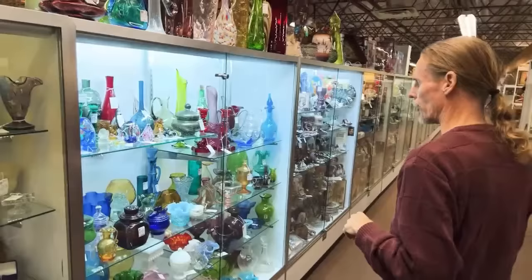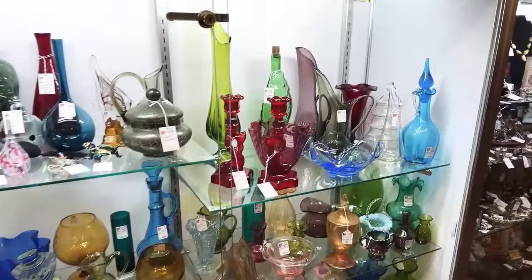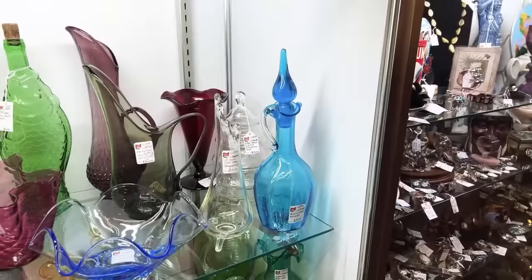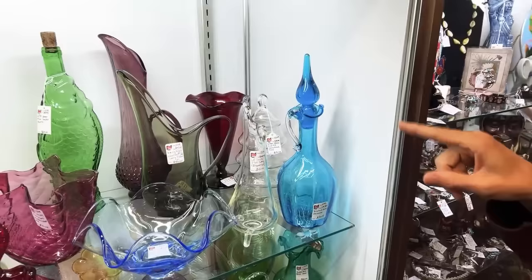There's a very pretty case full of glass here. I like to point this one out because everybody calls this Blanco or Rainbow, but this is actually Bischoff glass — this blue piece. This is the Bischoff piece — it's got a handle, and Blanco and Rainbow didn't put handles like that on their bottles, so that's how we know. They were another of the West Virginia companies that are popular now.